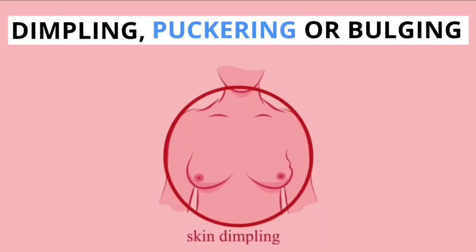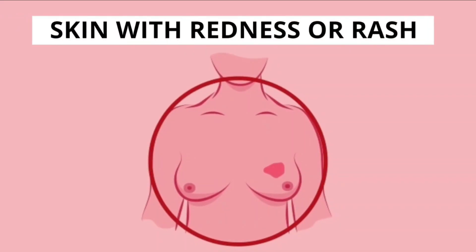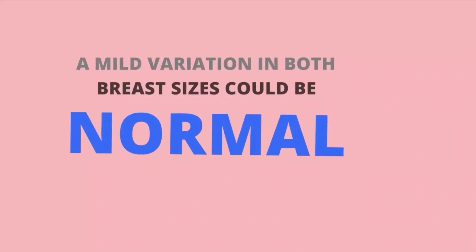Signs to report include: dimpling, puckering, or bulging of the breasts; a nipple that has changed position or an inverted nipple pushed inward instead of sticking out; skin with redness or rash. Note that a mild variation in sizes of both breasts could be normal.